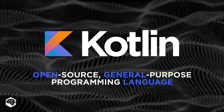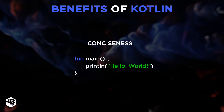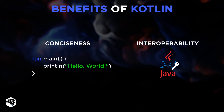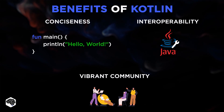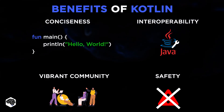Kotlin is an open-source, general-purpose programming language. Its key benefits include conciseness, as it allows solving the same problem by writing less code. Interoperability, as it's 100% compatible with the ecosystem of Java frameworks, tools, and libraries. Vibrant community, as it has a strong and supportive community of programmers. And safety, as it eliminates a significant number of coding errors.